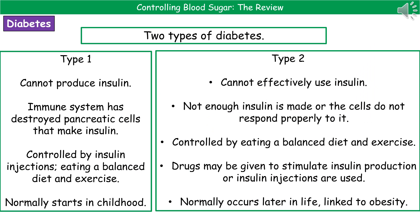We've discussed what happens when everything is working well, but not everyone has a perfectly functioning body. Sometimes people suffer with a condition called diabetes, and there are two types we need to know about. Type 1 diabetes is where your body cannot produce insulin, usually because the immune system has destroyed those pancreatic cells that make insulin. People with type 1 diabetes usually have to have insulin injections, maintain a balanced diet, and carry out regular exercise. Type 1 typically begins in childhood.